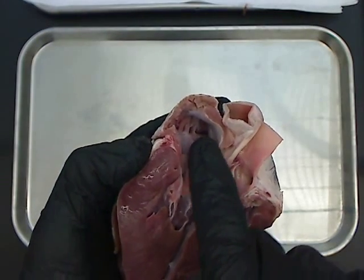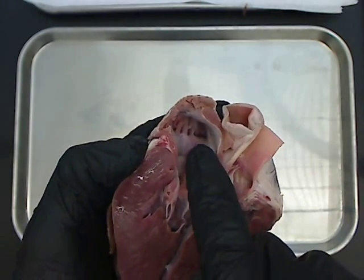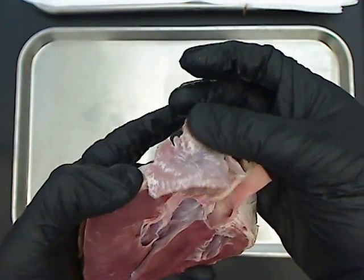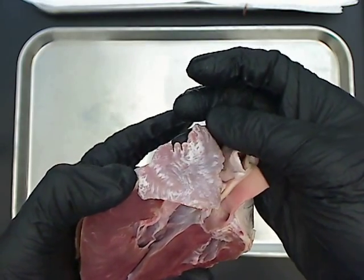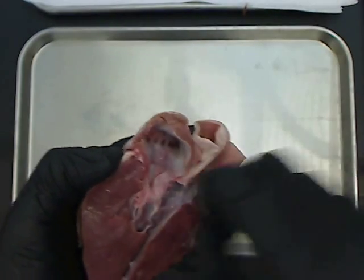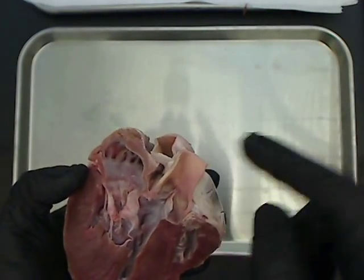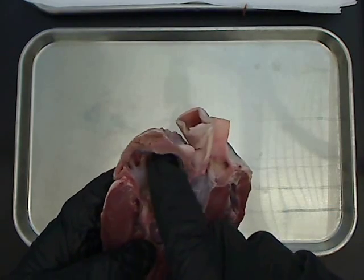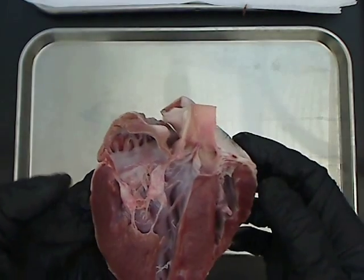If the blood stays in there and becomes stagnant, doesn't come in contact with the nice endothelium, then that blood can coagulate and form emboli inside of these little cavities in the auricles of the atrium. Those blood clots can then become emboli and travel — they can get back out into the heart and be sent out through the aorta, and maybe land in the brain causing a stroke.